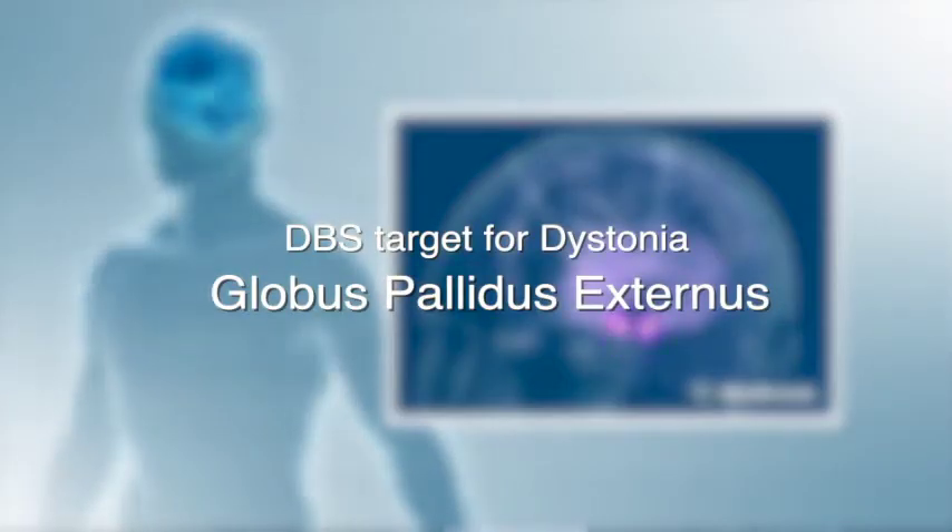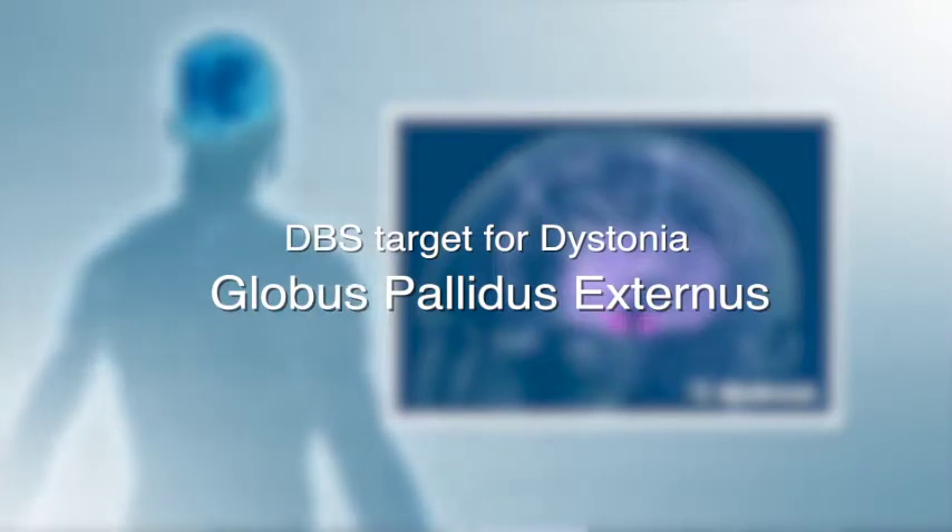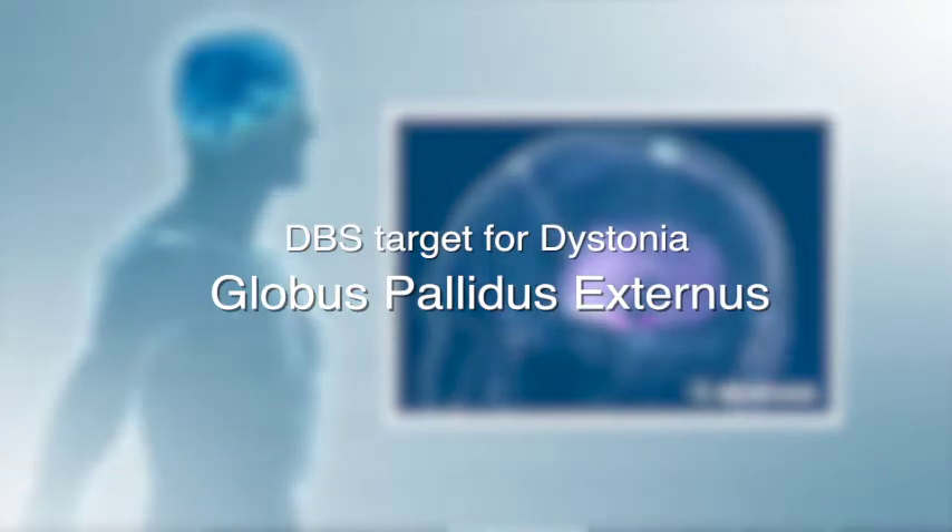The target that we stimulate in dystonia is usually the globus pallidus internus. This structure is thought to be important in the generation of dystonic movements, and by stimulating in that area we can often reduce the severity of those movements. The globus pallidus internus is the best structure to stimulate in order to give patients the greatest outcome. It is divided up into several different areas, and it's the motor area — the part responsible for controlling movements — that we need to stimulate in these patients.